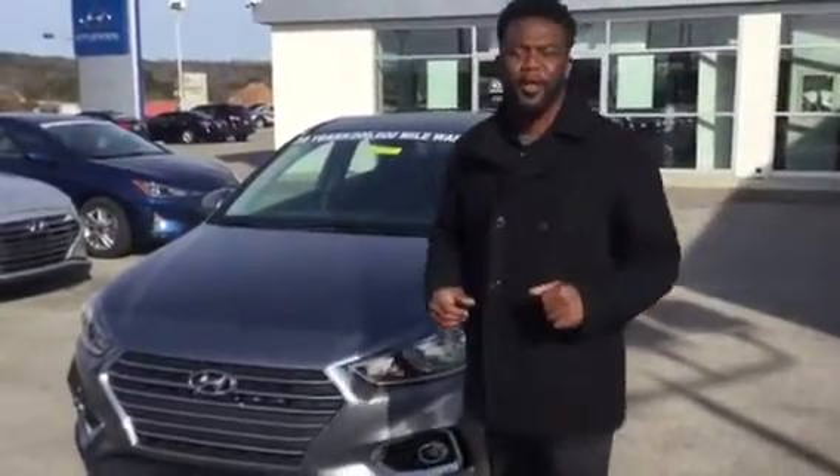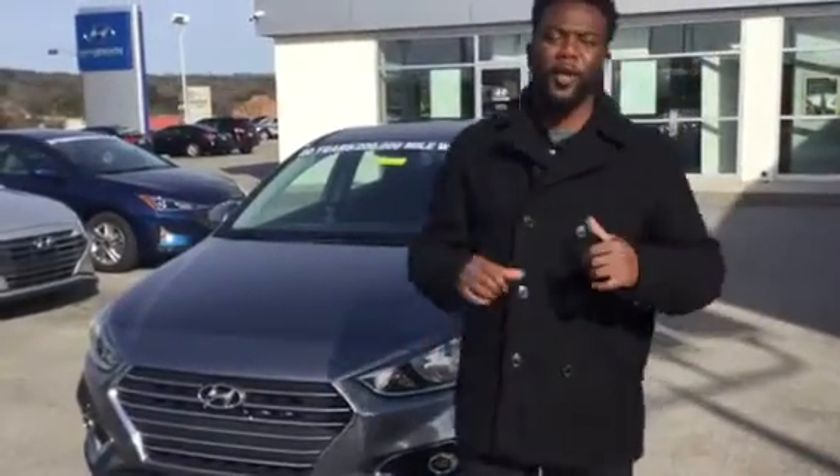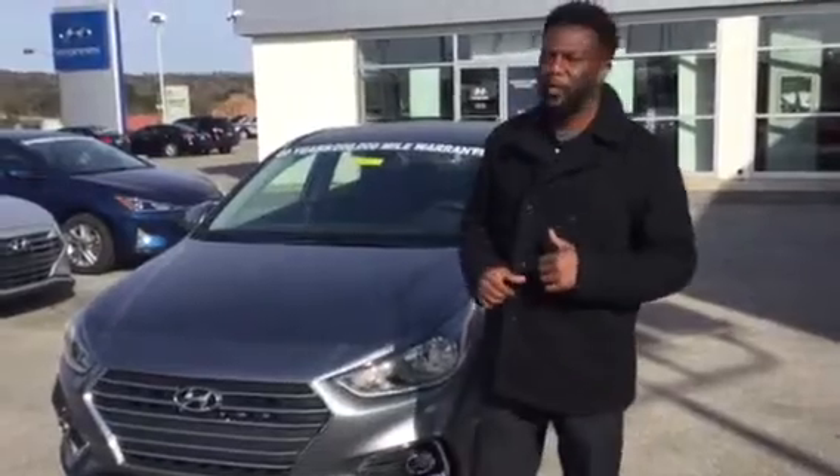Hey, good morning. This is Nate from Camerun Hyundai. Just wanted to reach out to you with a quick video walk around with one of the accents that you inquired about.